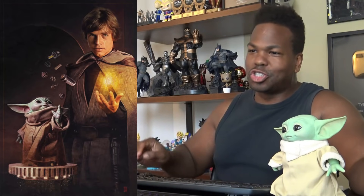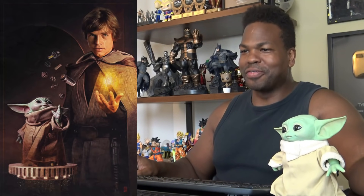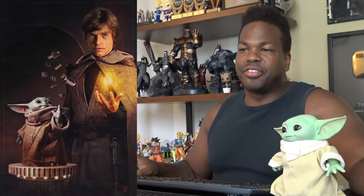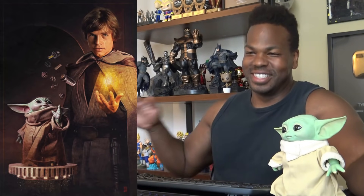A new officially licensed Star Wars poster shows Grogu and Luke Skywalker building a new lightsaber. Is this part of the youngling's training? The Mandalorian's Grogu — Baby Yoda — may not yet be big enough to wield a lightsaber, but he just might be adept enough to build one in a new officially licensed wall poster from Shop Trends, and it just might foreshadow what's in store for the character after his most recent appearance in the Disney Plus series.